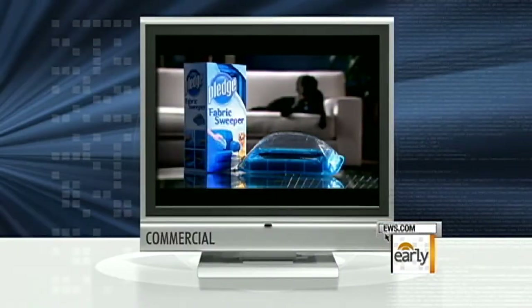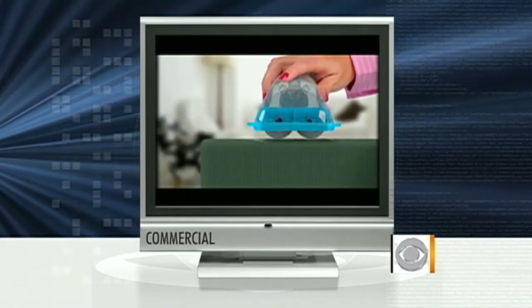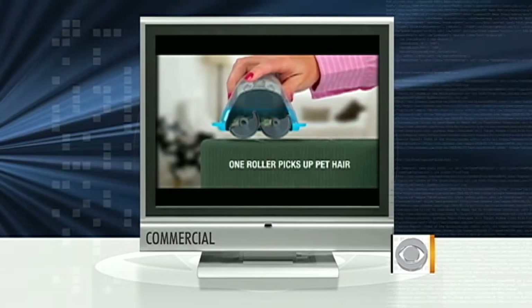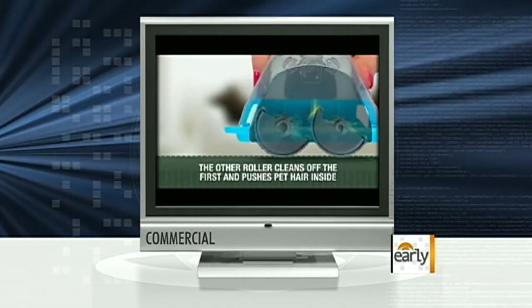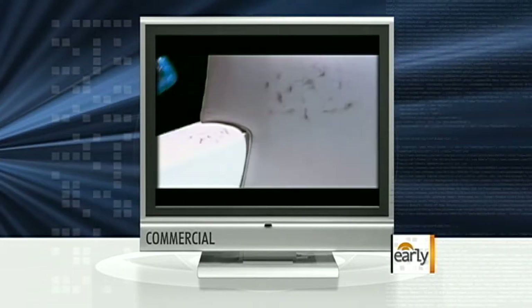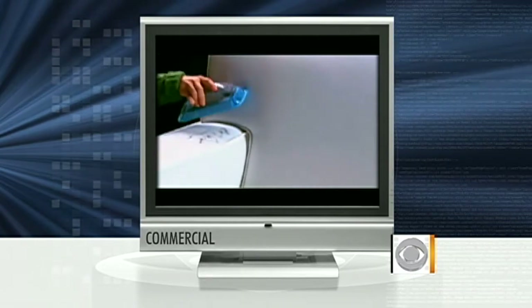Let's start with the product that is used to combat pet hair. Let's take a look at this. Pledge Fabric Sweeper for pet hair. As you go in one direction, the first roller picks up pet hair. As you go in the other direction, the second roller cleans off the first and pushes the pet hair inside. New Pledge Fabric Sweeper for pet hair — find it by the other Pledge products.